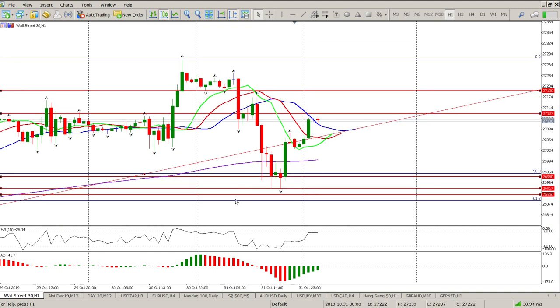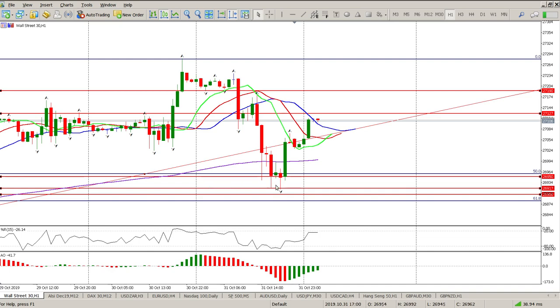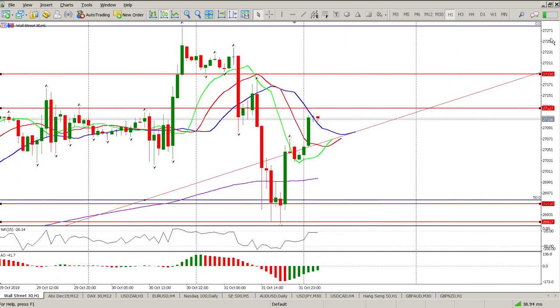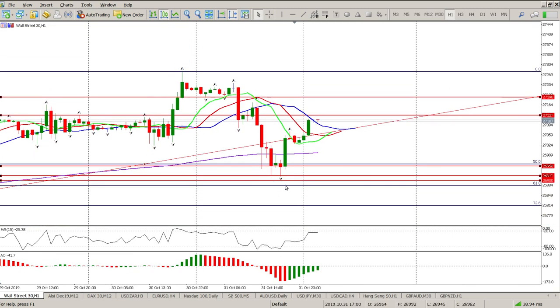These levels are so critical — that's why you want to draw them in on the three or four-hour chart and stick to them. When you see a big move down like that, don't be scared; take a small position if you have to. These levels are pretty big and you can see how many times they've been tested in the past. That's where everybody's waiting — waiting for something to happen here.